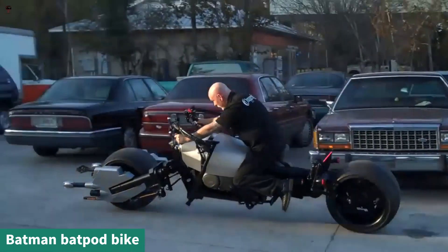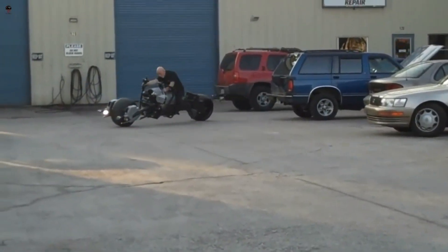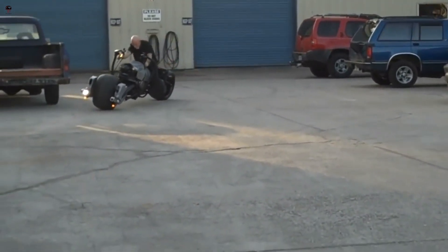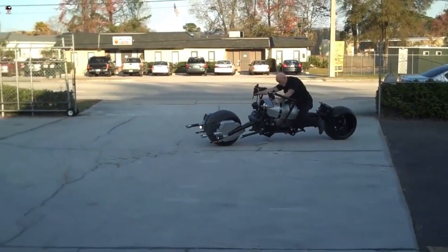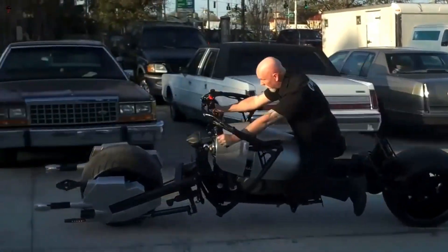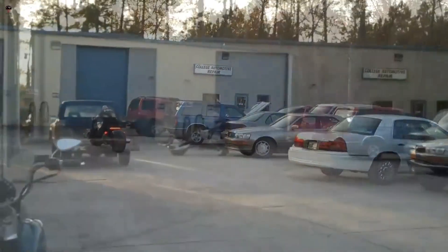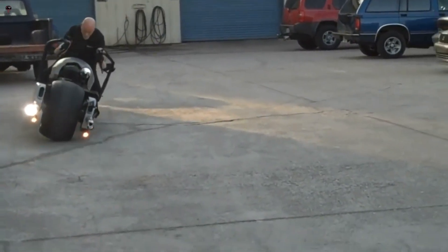The rider of the Batpod is essentially forced to lie down. Batman is unable to ride the Batpod like a motorcycle and is forced to lie down while riding the vehicle. Lying down on the vehicle can greatly enhance its speed, and modern-day Grand Prix drivers are an example of why this position helps increase speed aerodynamically.